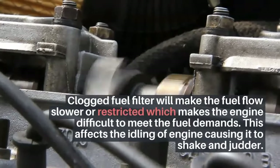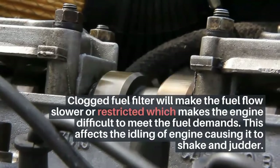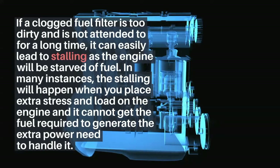A clogged fuel filter will make the fuel flow slower or restricted, which makes the engine difficult to meet the fuel demands. This affects the idling of the engine, causing it to shake and judder. If the clogged fuel filter is too dirty and is not attended to for a long time, it can easily lead to stalling as the engine will be starved of fuel. In many instances the stalling will happen when you place extra stress and load on the engine.